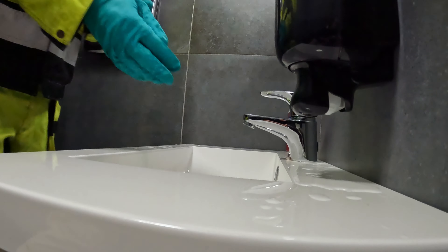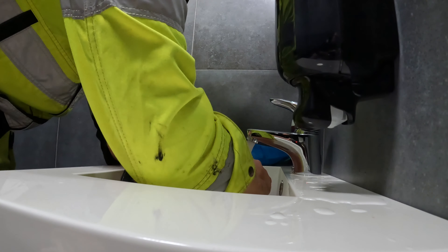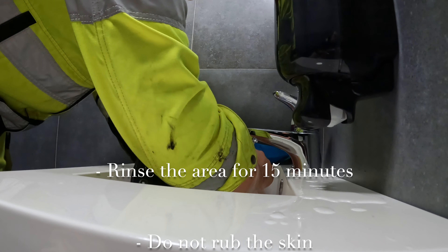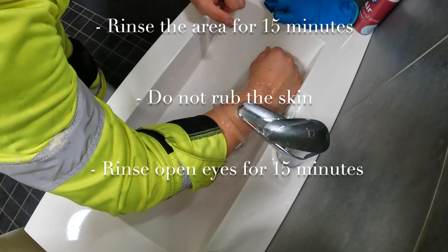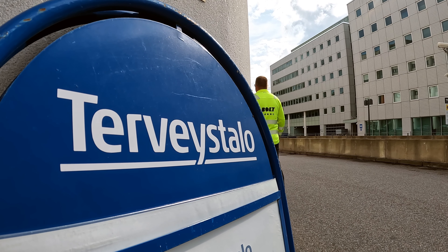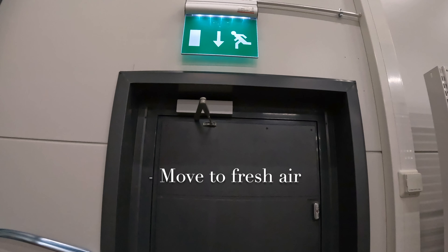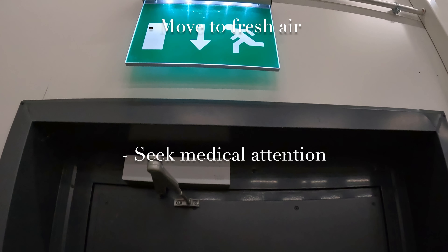Hopefully, you will never face an emergency situation with these substances. But if it happens, it's important to know what to do. If the substance gets on your skin, rinse the area immediately with plenty of water for at least 15 minutes — do not rub the skin. If the substance gets in your eyes, rinse your eyes immediately with clean water for at least 15 minutes and keep your eyelids open during the rinse. If you inhale diisocyanate vapors, move to fresh air, then seek medical attention at the nearest medical center. Always report the workplace accident and exposure to your supervisor and also to the Boltworks frontline person. Remember, it is a workplace accident, and a statutory accident report must be made at the Boltworks office.